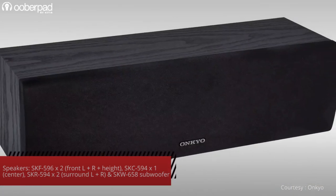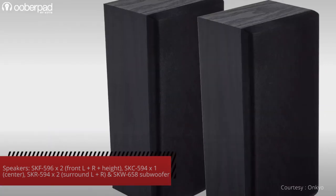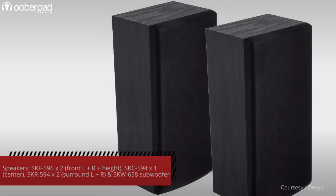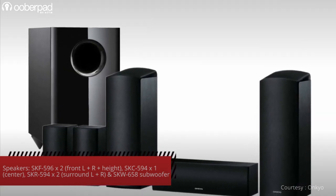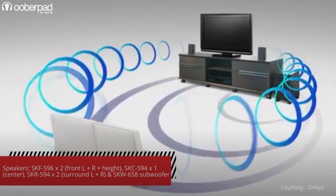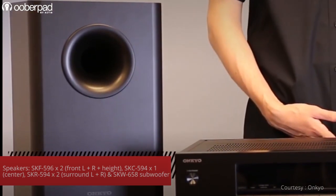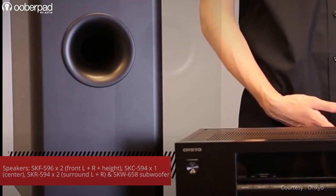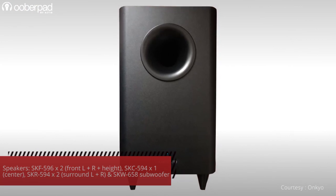The other speakers in the package are the SKC-594 for the center channel and a pair of the SKR-594 for the surround channels. All the speakers are rated to deliver up to 130W output and they are timber matched to deliver a cohesive and immersive listening experience. The speaker package is completed with the SKW-658, a 90W powered subwoofer that sports a down-firing 8-inch woofer for a deep and powerful bass response.